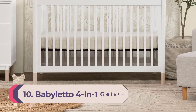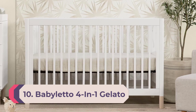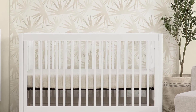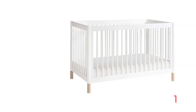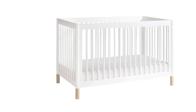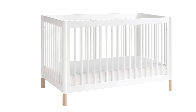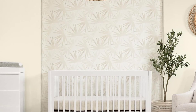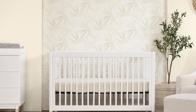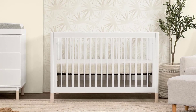Number 10: Babалetto 4-in-1 Gelato Convertible Crib. If you're looking for style, utility, affordability, and sustainable practices, the Babалetto Gelato convertible crib is for you. It can be raised to four mattress heights and goes from crib to toddler bed to day bed and full-sized bed with the addition of a conversion kit. The toddler/day bed conversion setup is included with purchase, but the full-size kit is sold separately. It's available in four pleasing tones including walnut with gold feet, washed natural/white, washed white/natural, and washed natural.